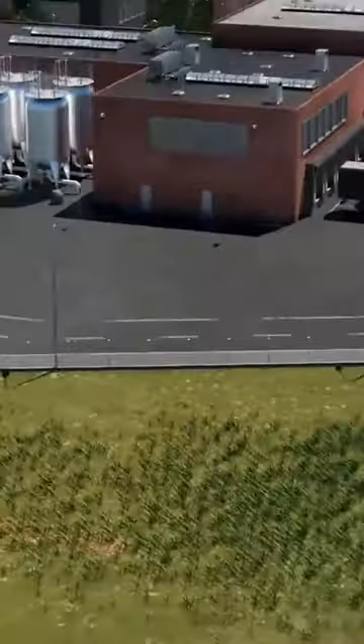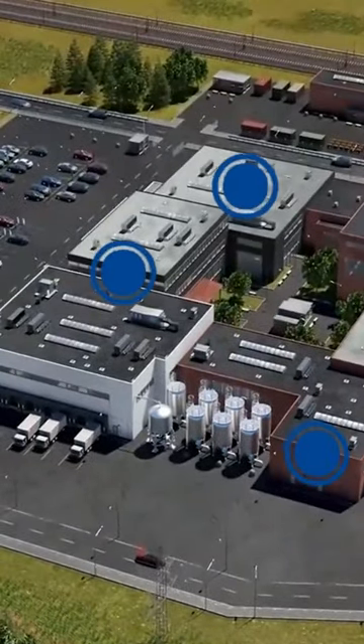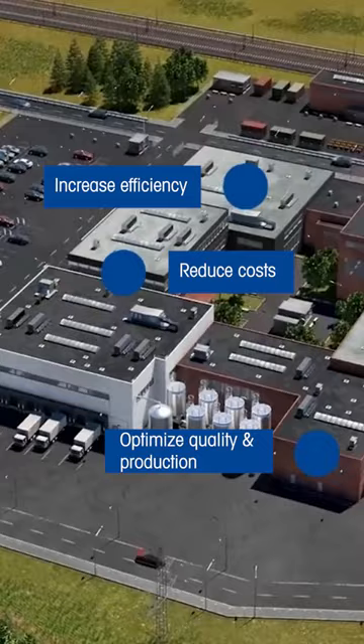Don't miss this opportunity to get a one-on-one virtual product demonstration to see how and where weighing solutions can support you to increase efficiency, reduce costs, and optimize quality in production.